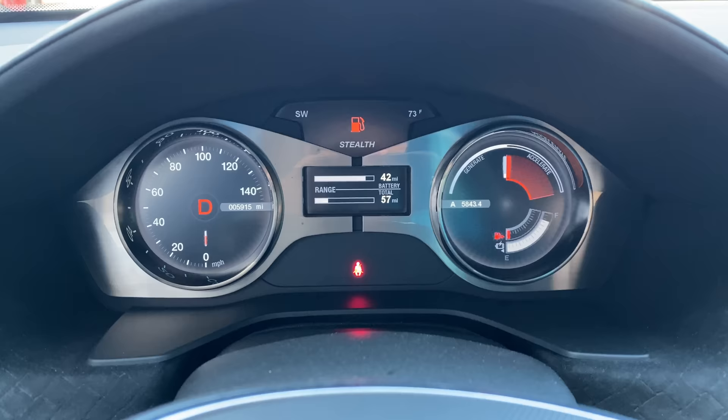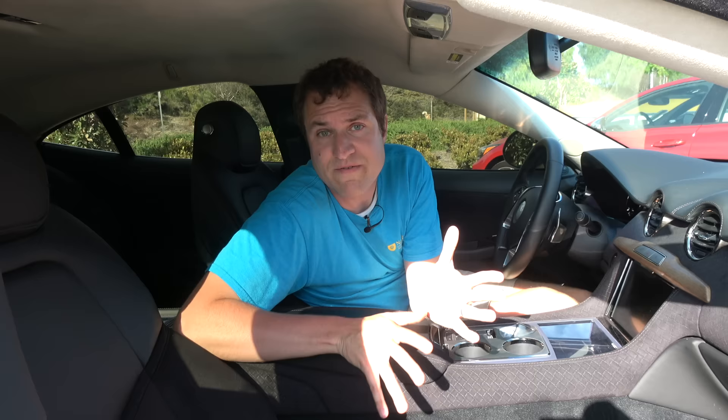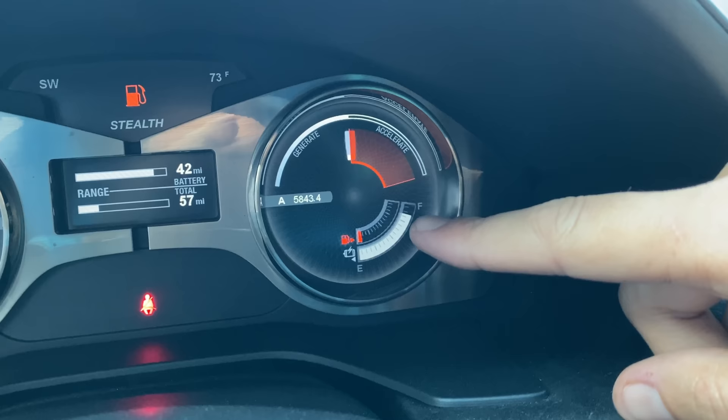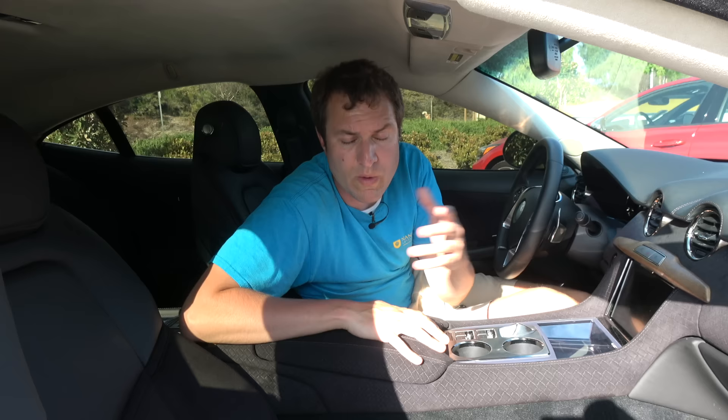The gauge cluster has a few interesting quirks. In the middle you have your range, showing separately your battery range and your total range — total is always higher since it combines gas and electric. Over on the left is your speedometer, nothing unusual. On the right, instead of a tachometer, you have a display showing battery capacity, current fuel level, and a gauge showing whether you're accelerating or generating electricity through regenerative braking — essentially the electric car version of a tachometer.